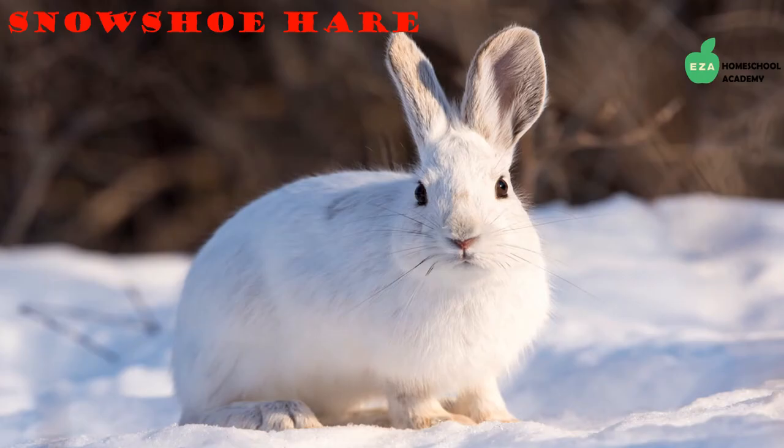The snowshoe hare, a close relative to the Arctic hare, is another creature well adapted to the harsh terrain of the tundra. They do not hibernate and, fascinatingly enough, change the color of their fur with the changing seasons. The color change helps with camouflaging from predators.